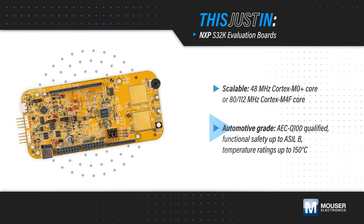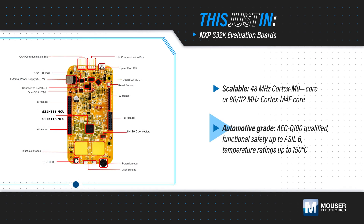The MCUs are AEC-Q100 qualified, can support up to ASIL-B functional safety requirements, and are offered with temperature ratings up to 150 degrees Celsius.